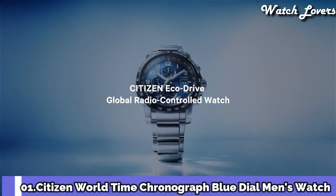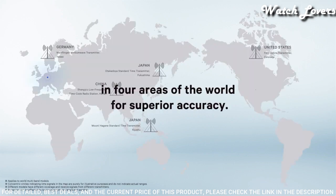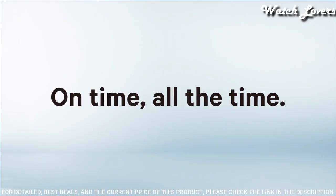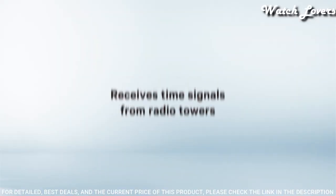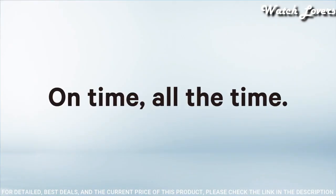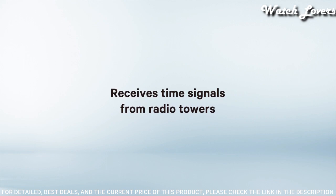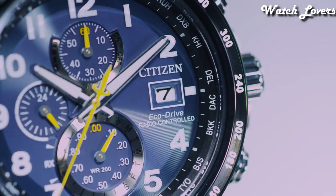Number 1: Citizen World Time Chronograph. Blue dial, silver tone stainless steel case and bracelet, fixed black bezel, blue dial with silver tone hands and Arabic numeral hour markers, tachymeter scale around the outer rim. Dial type: analog, Eco Drive movement, scratch resistant sapphire crystal, case size 44mm, case thickness 12mm, water resistant at 200 meters. Functions: perpetual calendar, chronograph, world time, alarm, date, day, GMT second time zone, hour, minute, second. Solar powered, radio controlled, insufficient charge warning feature, local time for 26 cities, Japanese movement.